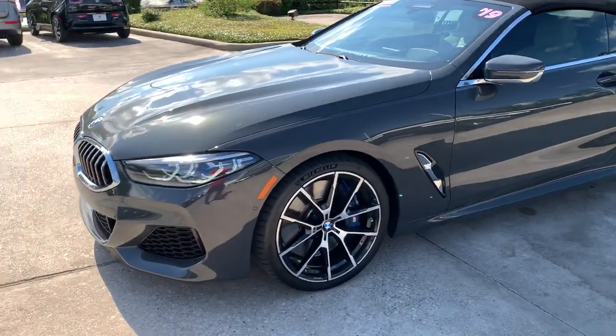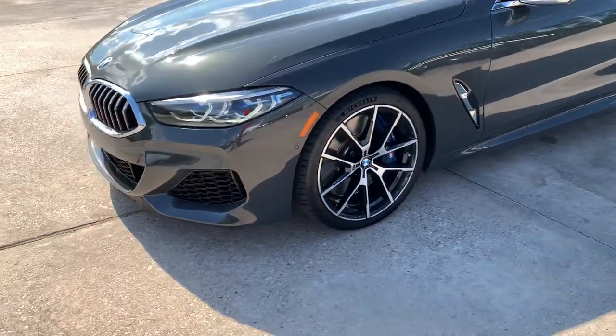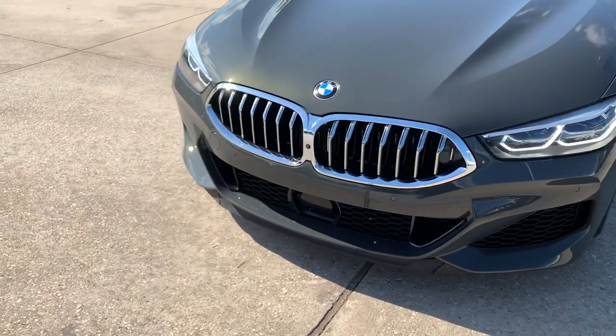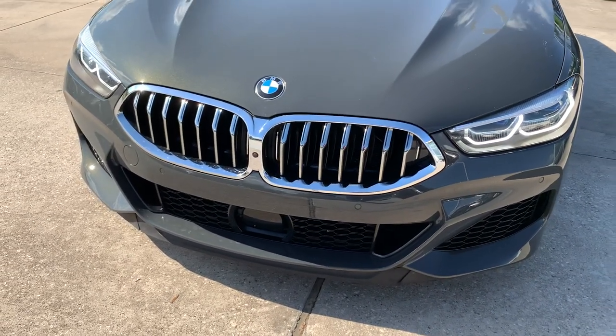As you can see, these are the M Sport package features. It's going to have the big Brembo brakes with the M Sport wheels. It does have the laser lights — so these are laser LEDs — active kidney grilles. You can see a lot of the front grille area.